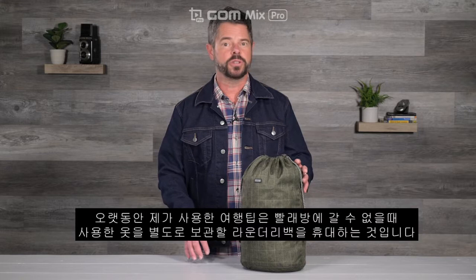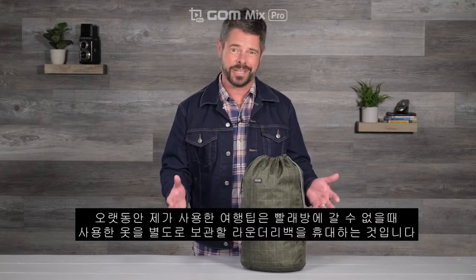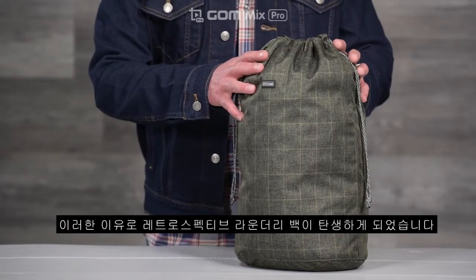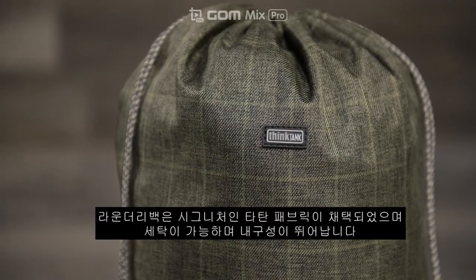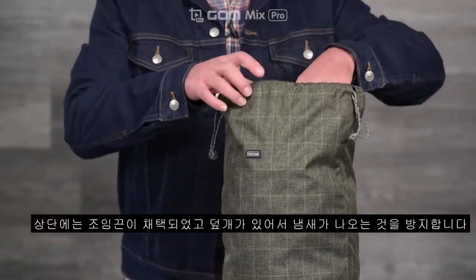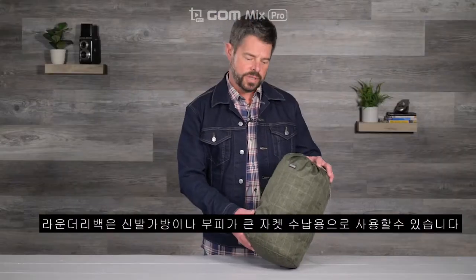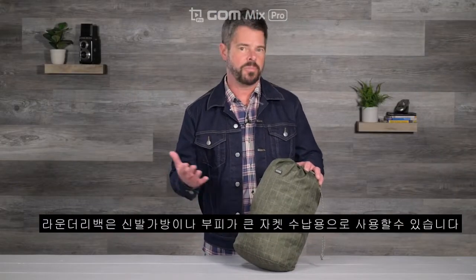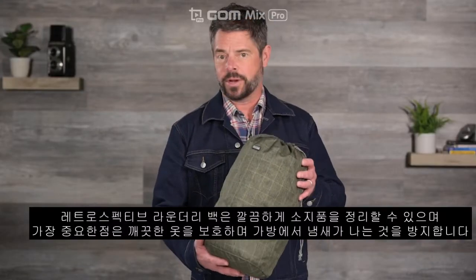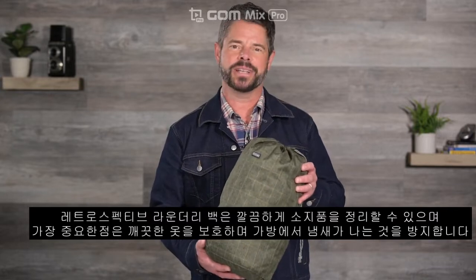One of the travel hacks I've used for years is to carry a separate laundry bag for my dirty clothes when I can't get to a laundromat. That was the inspiration for the retrospective laundry bag. The bag features our signature tartan fabric, which is washable and highly durable. On the top, there's a drawstring opening and a special flap to keep odors locked inside. You could also use it as a shoe bag or a stuff sack for a puffy jacket. The retrospective laundry bag will keep your luggage neat and organized, and most importantly, it'll keep your clean clothes and your entire bag smelling fresh.